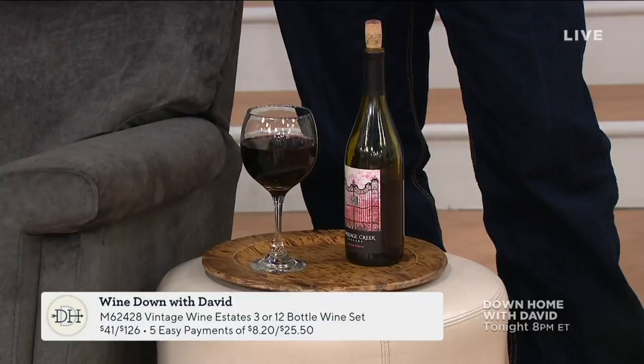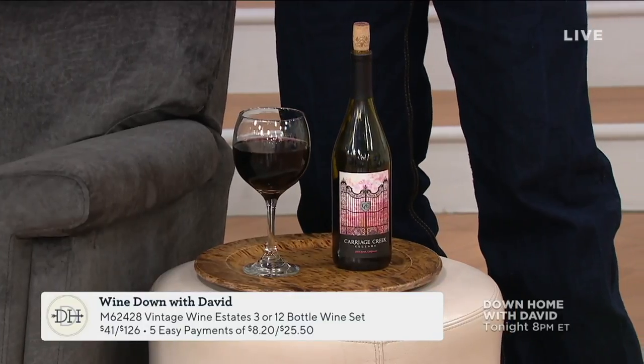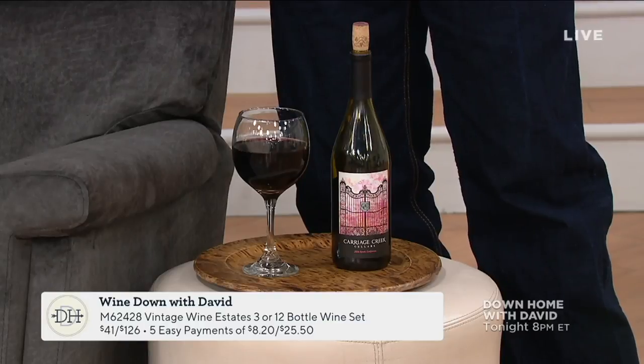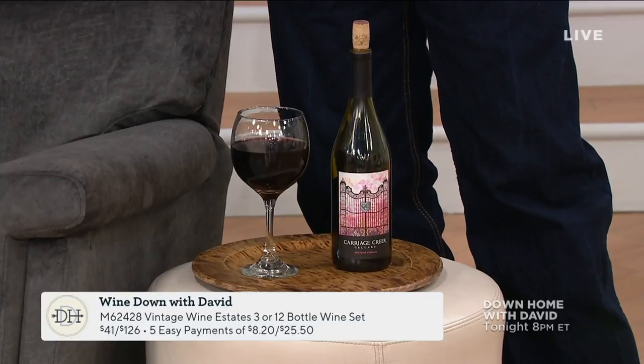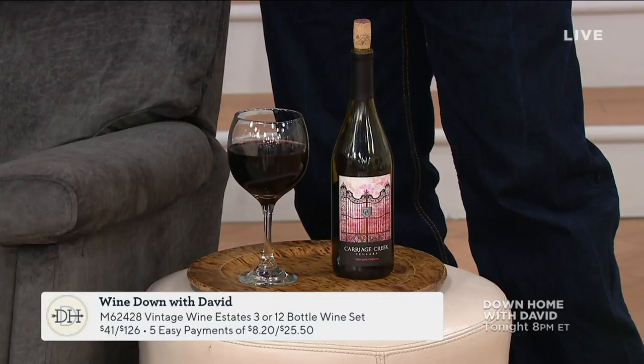Every single Thursday night we're going to feature a different bottle of wine. This segment is called Wine Down with David. This is from Vintage Wine Estates — it's a Sirah. We've got a three-hour show tonight and my reward at the end of the show is this nice glass of Sirah. If you'd like to order the wonderful 12-bottle or 3-bottle case, you can order it right now. Every Thursday in the month we'll be featuring a different bottle from a different collection.